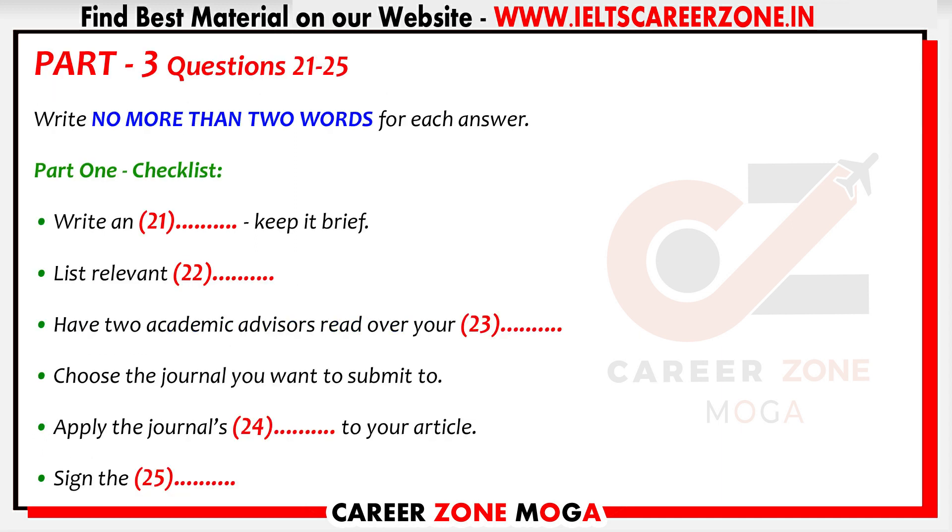Now turn to part three. You will hear a conversation between a research student, Jeremy, and his supervisor. They are talking about the process of having a research project published in a journal. First, you have some time to look at questions 21 to 25.